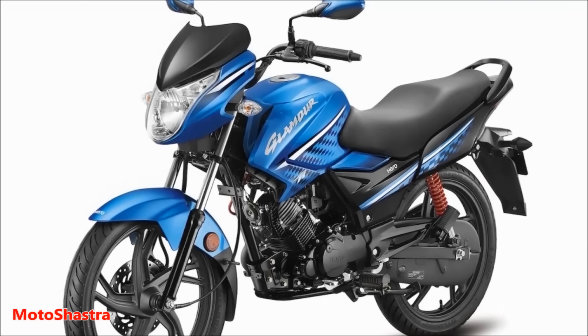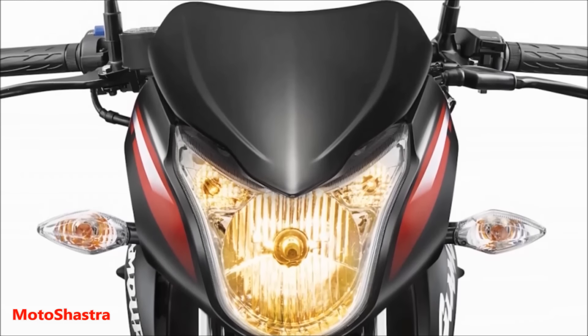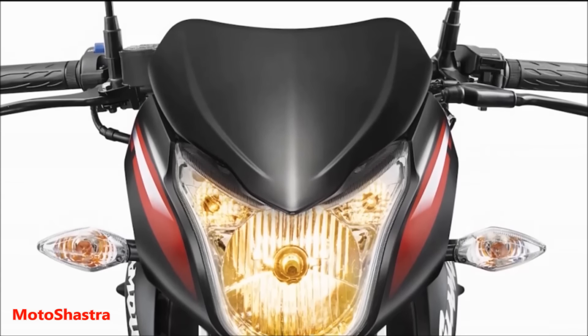The full fuel injection engine bike will be available in India in the mid of February.